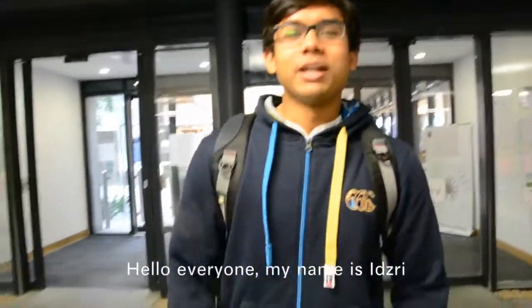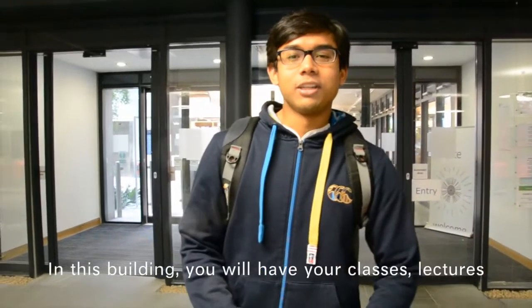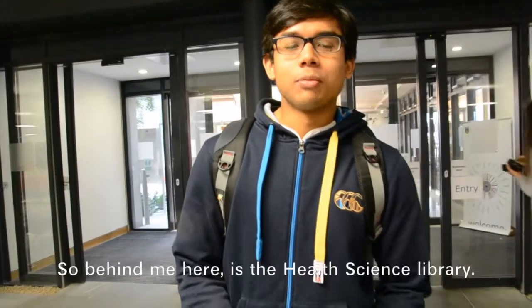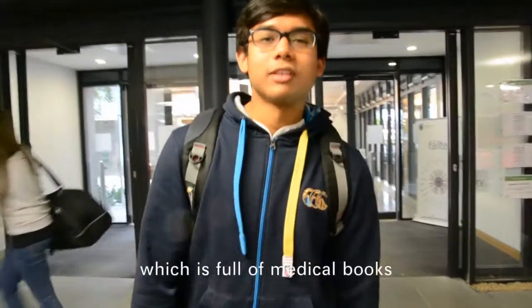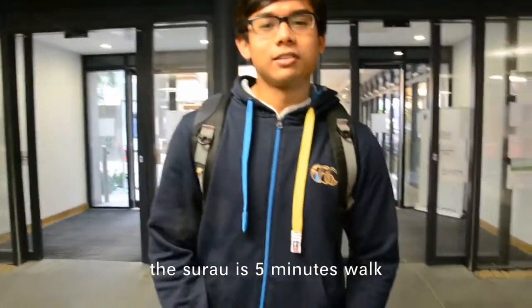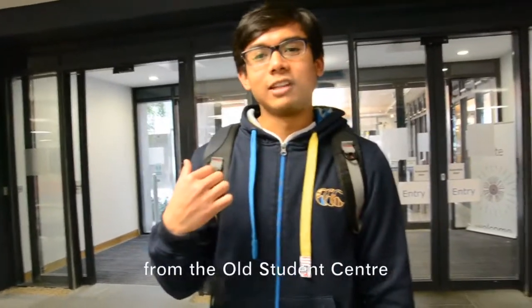Hello everyone, my name is Isri and this is the Health Science building. In this building you will have your classes, lectures and also dissection. Behind me here is the Health Science library which is full of medical books and you can comfortably study here. For Muslims, the surau is 5 minutes walk, and the church is also 5 minutes walk from the old Student Centre.